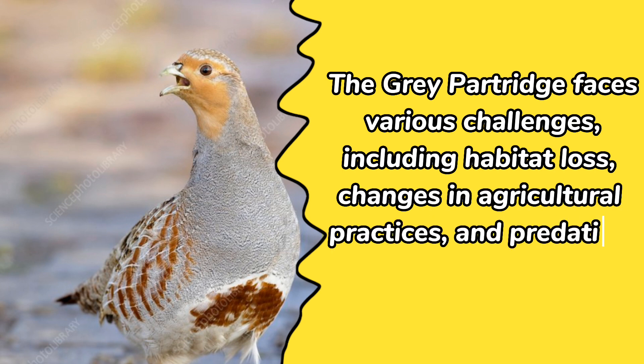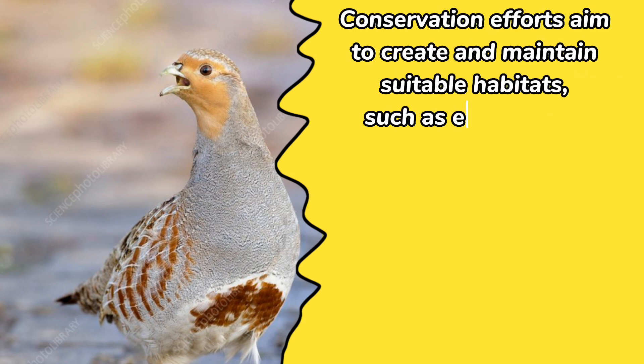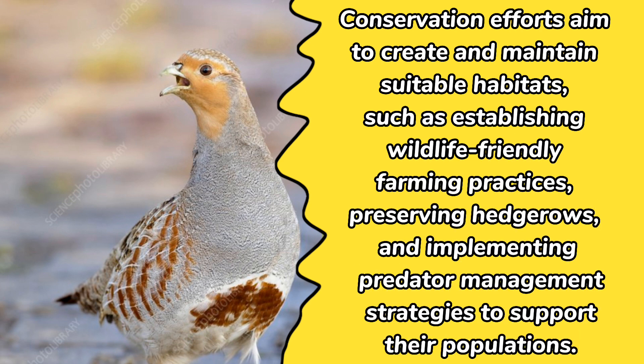The gray partridge faces various challenges, including habitat loss, changes in agricultural practices, and predation. Conservation efforts aim to create and maintain suitable habitats, such as establishing wildlife-friendly farming practices, preserving hedgerows, and implementing predator management strategies to support their populations.